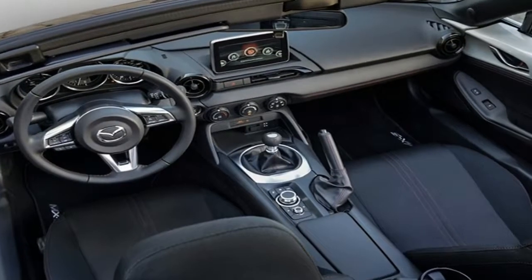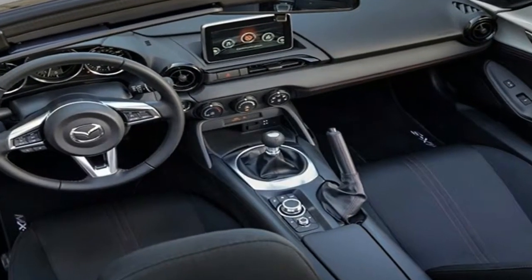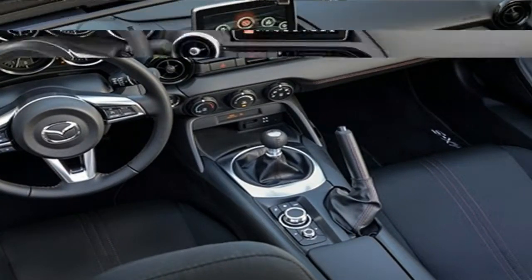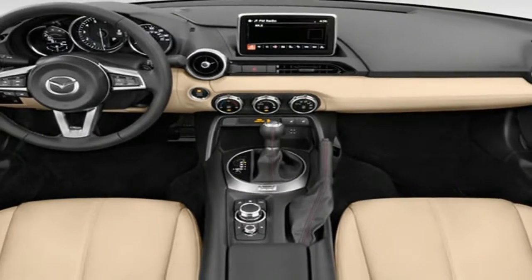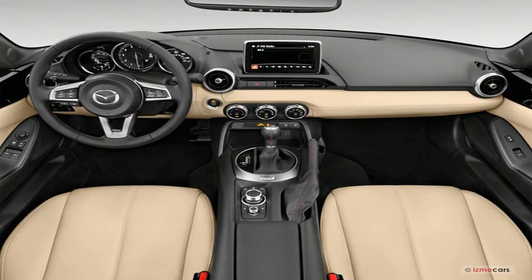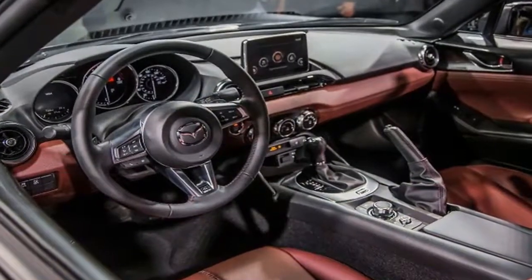Under the hood of all Miatas is a relatively pedestrian 2.0-litre four-cylinder engine rated at 155 horsepower, but with a curb weight of about 2,300 pounds to start, the Miata sprints to 60 mph in just six seconds.